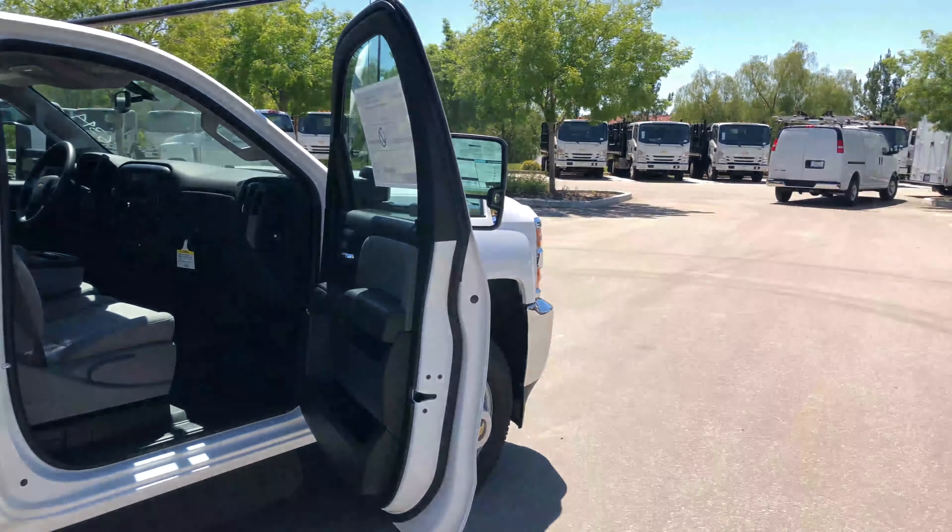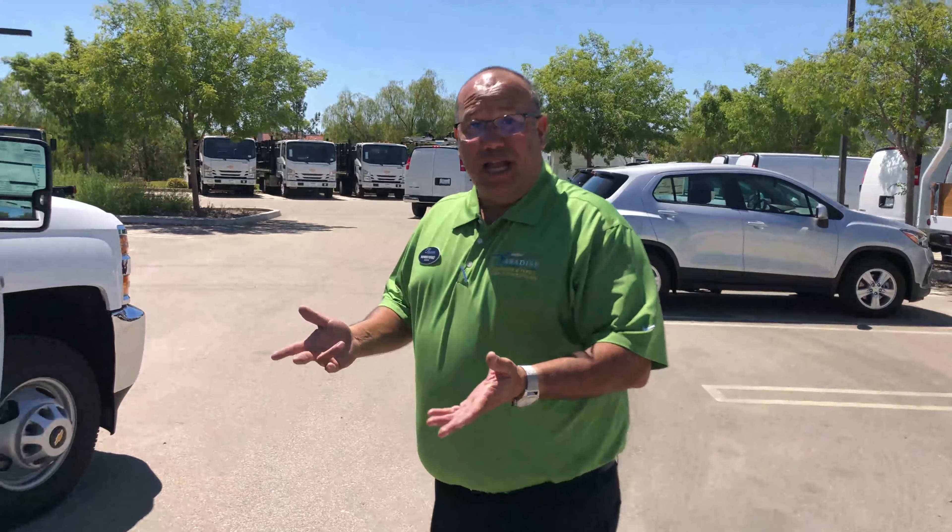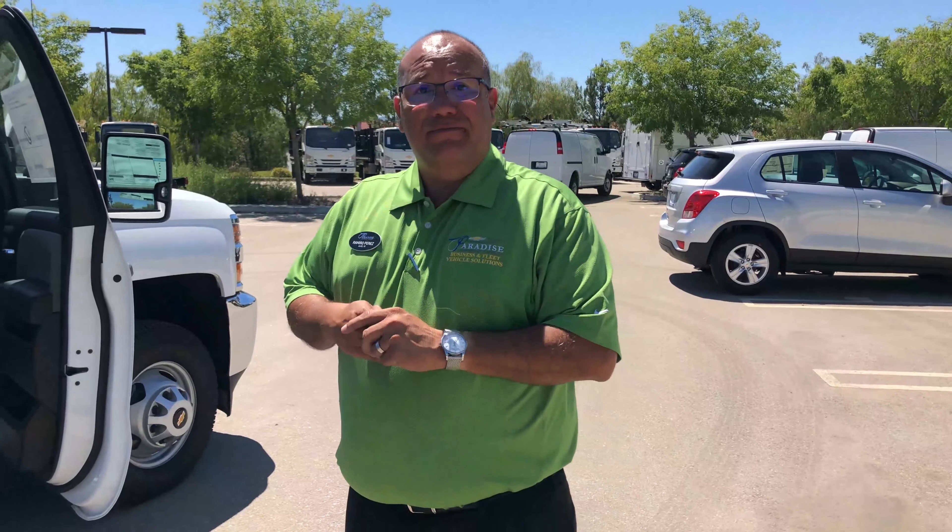This was actually a 2018 NAPI contractor body on a regular cab 3500. Hope to hear from you guys soon — go ahead and give us a call at 951-699-2699, here at Paradise. Just ask for the fleet department. Thank you.